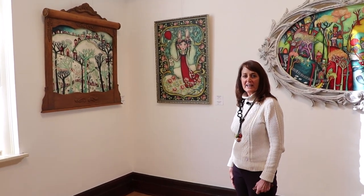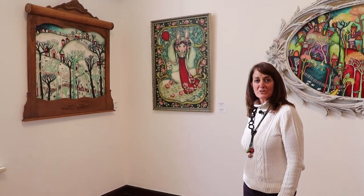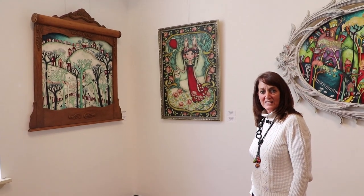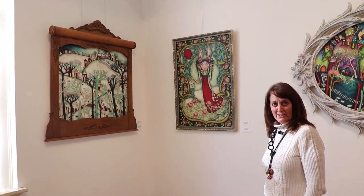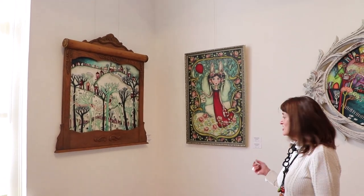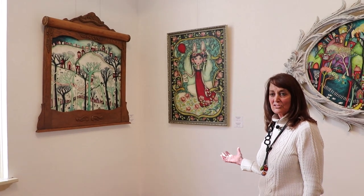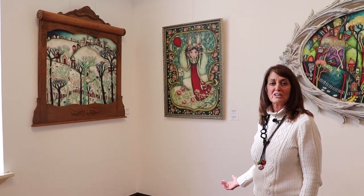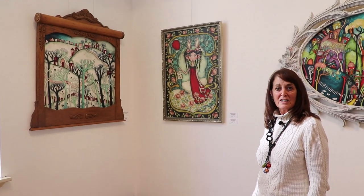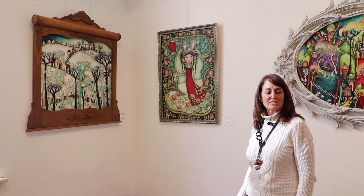Right now we're looking at some really different kind of work, whimsical in style by Chris Jean Guenet, who is from the Suffolk area. One of the interesting things that Chris does is she uses chalk paint instead of a traditional acrylic paint or oil paint, so her works are intricate, detailed, and very whimsical. Beautiful work to come and see.